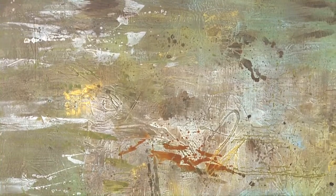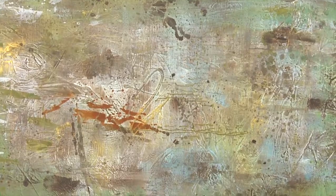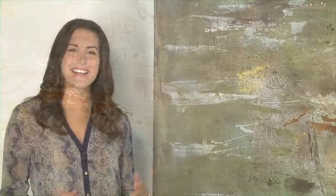Frameless, hand-painted artwork on canvas stretched and attached to wooden bars. My friends think I'm an art connoisseur, but I'm really just a great shopper. Thanks Uttermost!